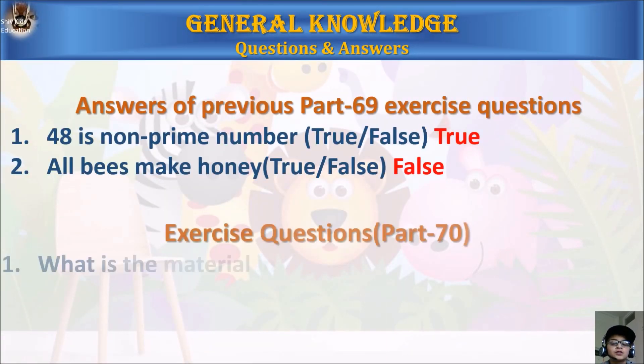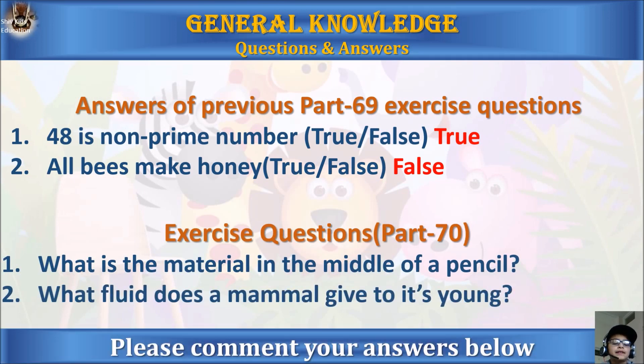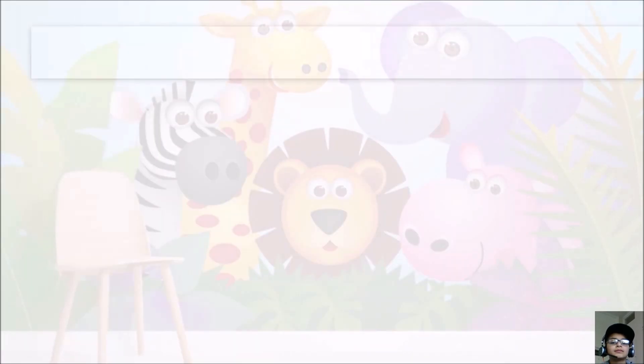Here are the answers from the previous part 69 exercise questions. Question one: 48 is a non-prime number — true or false? The answer is true. Question two: all bees make honey — true or false? The answer is false. Now here are the exercise questions for part 70. Question one: what is the material in the middle of a pencil? Question two: what fluid does a mammal give to its young? Please find the answers in the comments below.